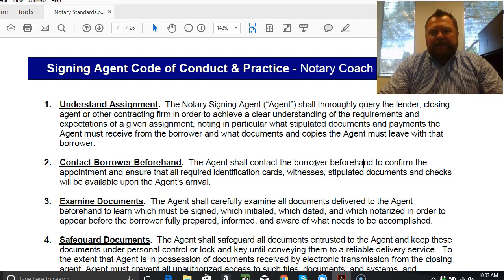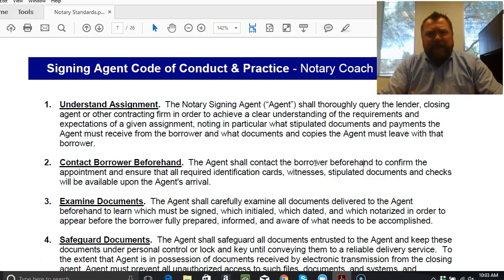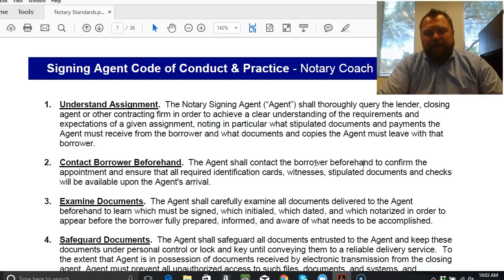Number one — understand the assignment. It's your responsibility as a notary signing agent to go to the lender, closing agent, or contracting company and make sure that you understand what the assignment is, what the expectations are, and clarify what it is. That should give you some comfort. It's okay to have a dialogue with the people hiring you and ask clarifying questions. In fact, it's your prerogative — it's your imperative to do so.